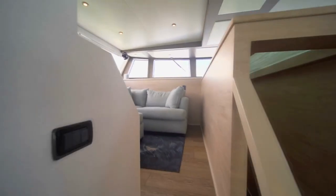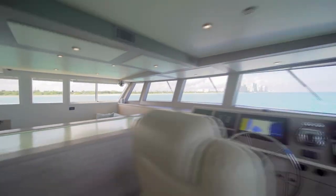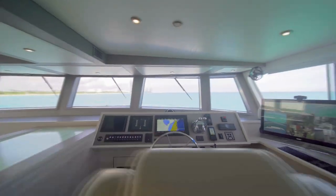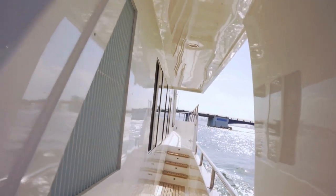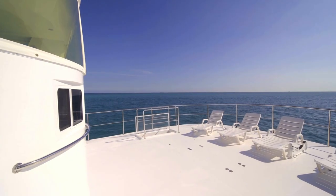This yacht has dual helms — one being in the wheelhouse, as you can see over here, and the other one being in the flybridge as your additional helm. This yacht has great visibility to be able to dock at any location, as well as multiple cameras throughout the yacht.